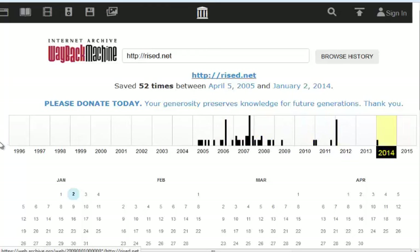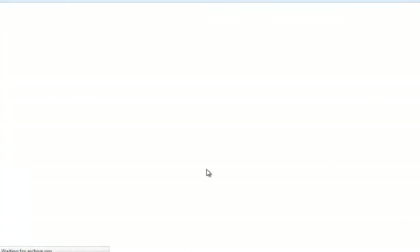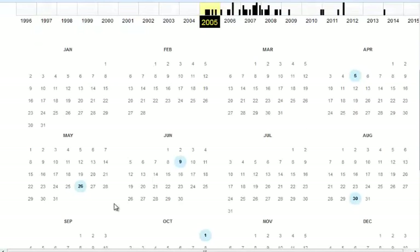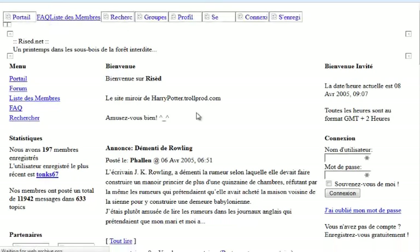It gives you all the different years. It looks like it started to surface in 2005, so you click on that, and then you click on a specific day.